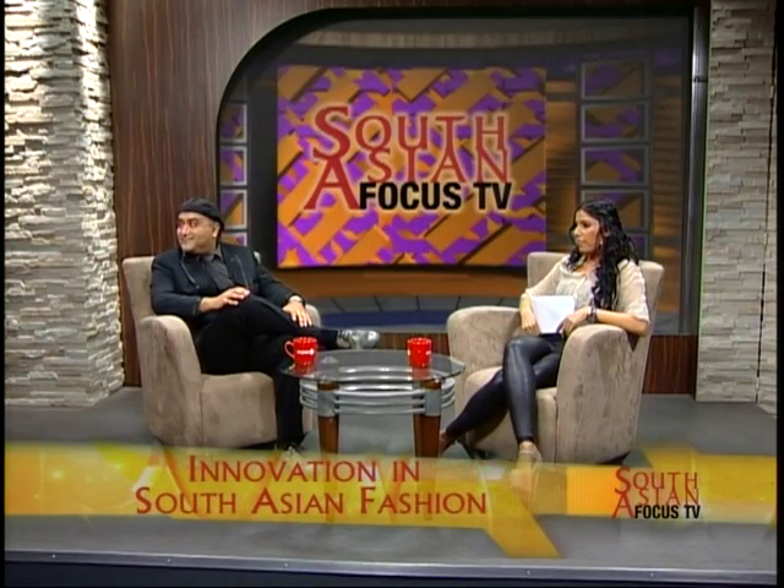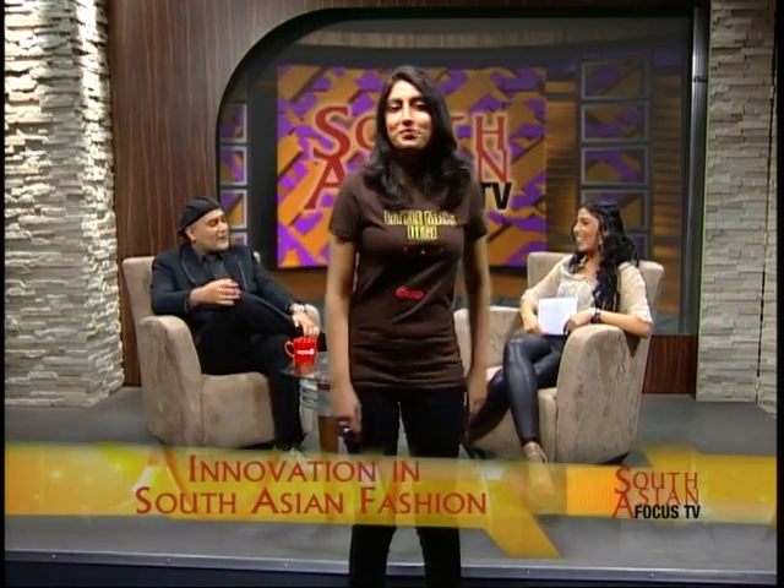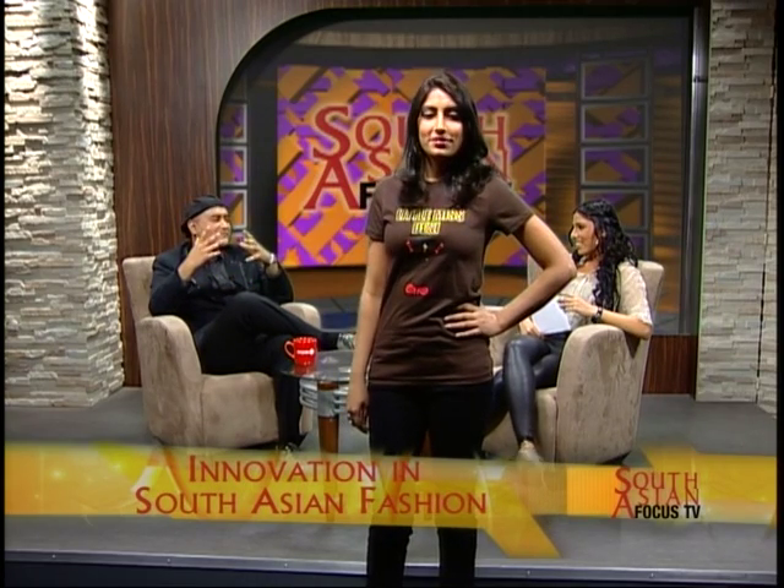Let's bring out our third model. This is Amal, and she's wearing our Little Miss Desi. I grew up as an 80s child and loved the Little Miss and Little Mr. books. As soon as Brown Man Clothing came up with the concept, this was one of the first ideas we had — from the very first generation of shirts. It's smart, it's cute. Everybody from that generational era understands it and gets it. It's just a really cool piece.